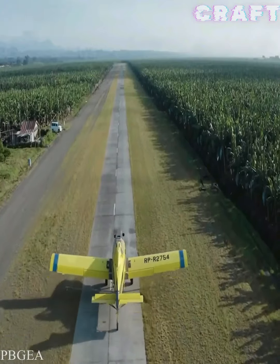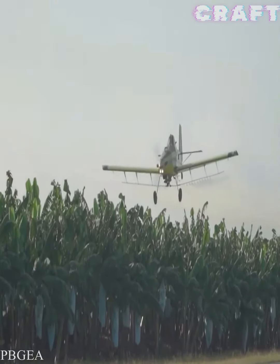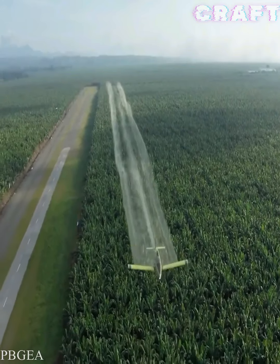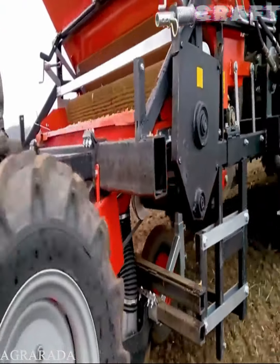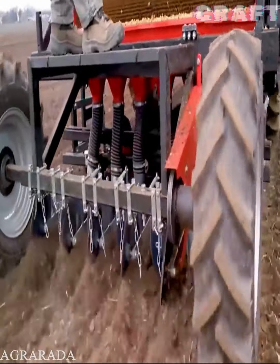An agricultural plane sprays growing bananas, thereby preventing the development of plant diseases and harmful insects. Planting onion sets quickly and efficiently using a modernized seeder.